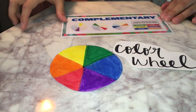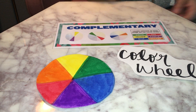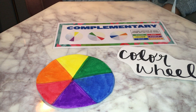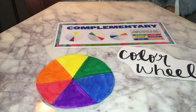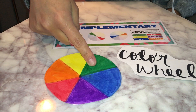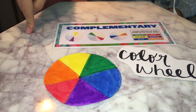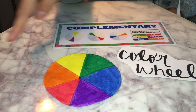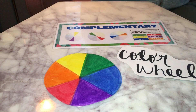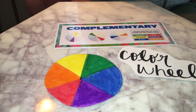So now we have our color wheel. Complementary colors are colors opposite of each other on the color wheel — they complement each other. So we have green and red, which are opposite each other on the color wheel. Then we have yellow and purple, which are opposite each other. And we have blue and orange, which are opposite each other. They help each other stand out.